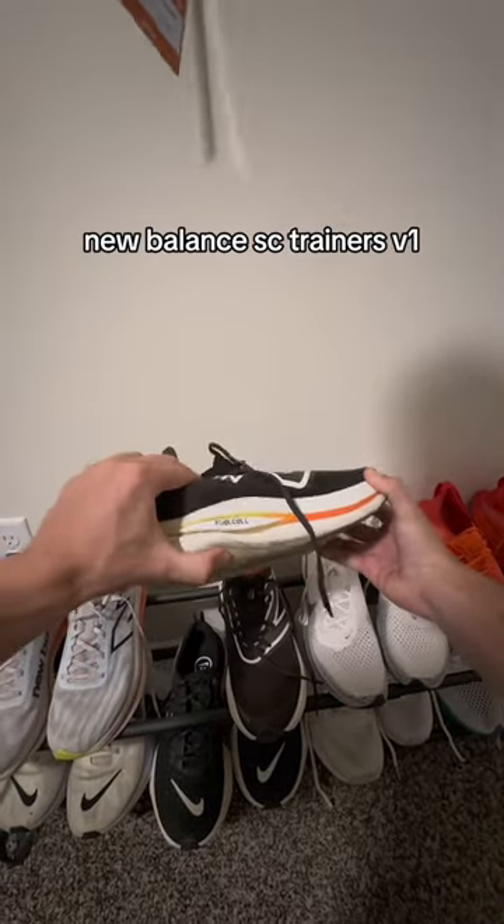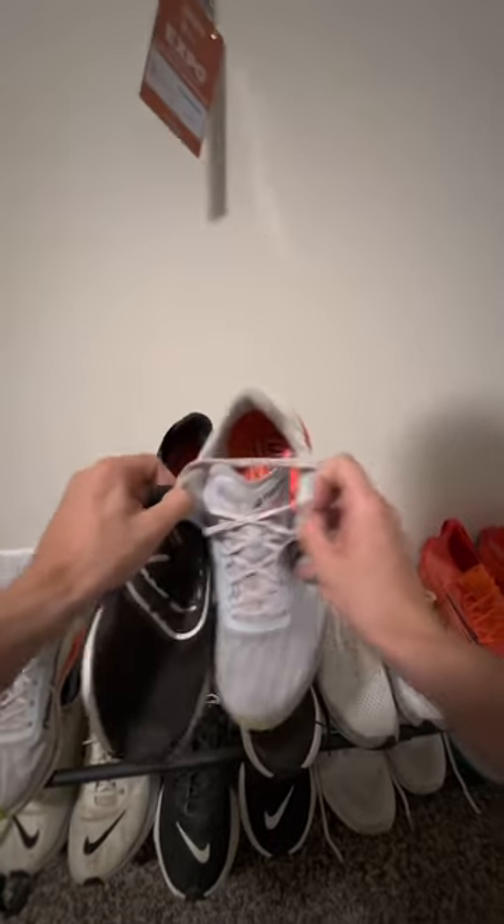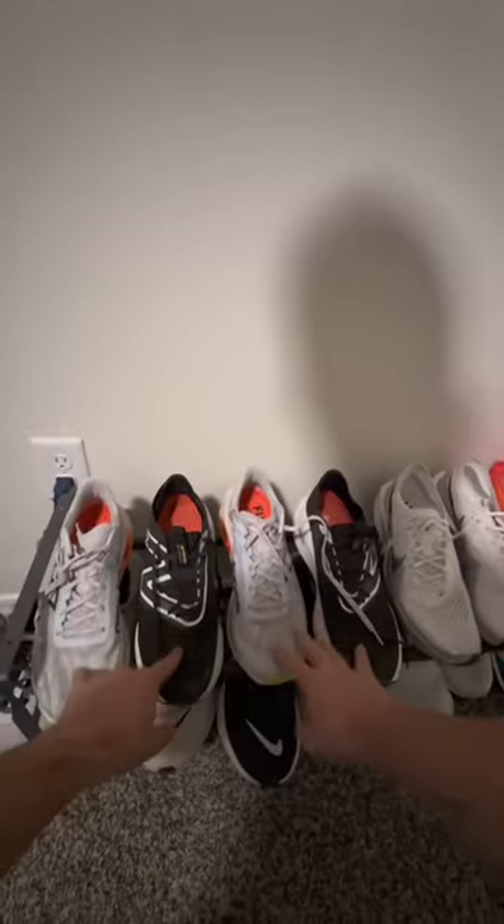These are the most comfortable running shoes I have ever worn. The Version 2s are also super comfortable, very similar. I like the Version 1s more because of the sock-like upper — it fits to your foot more tightly.